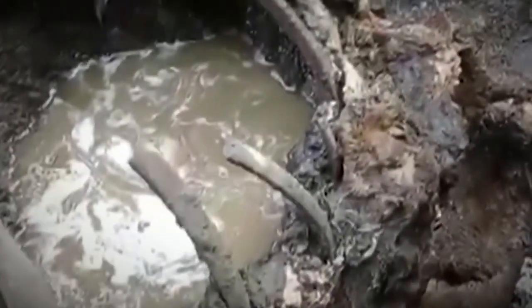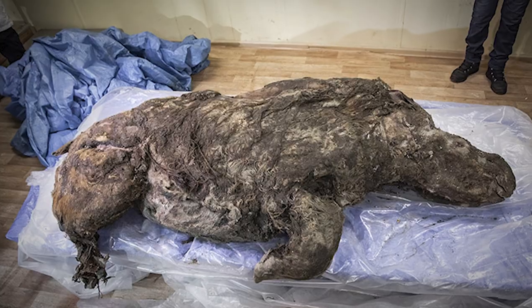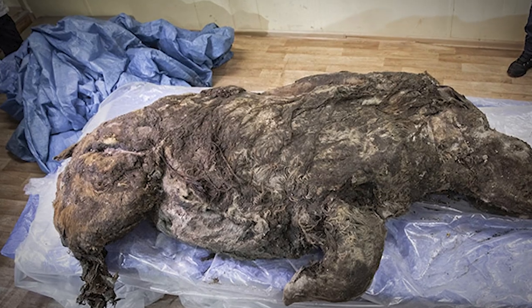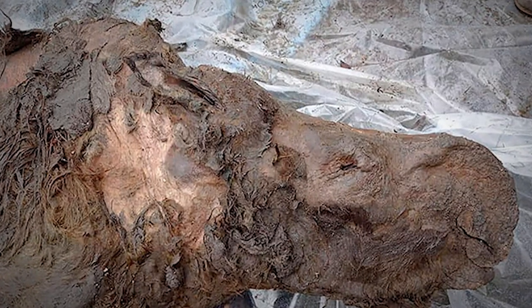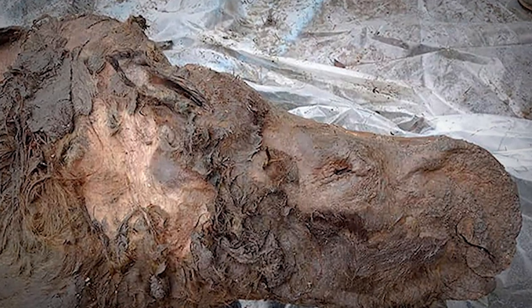Wooly Rhinoceros. Something is interesting about animals that are labeled 'wooly' — maybe it's because they're cute, or because they seem harmless on the surface. It's the reason why a lot of people like elephants; they appear like friendly, docile creatures that you can get along with. And that's the vibe that Wooly Mammoths give off, except they almost kind of look like stuffed animals.